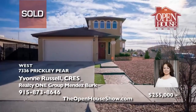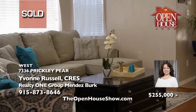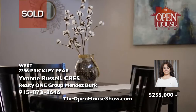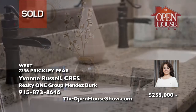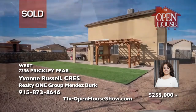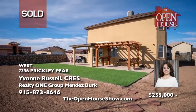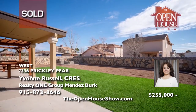Yvonne Russell sold this home fast. She specializes as a military relocation professional, or MRP, and understands the service member's unique situation and has the knowledge to make the most of every selling and buying experience. Her team is particularly trained to work with PCS-ing military families. As one of the most successful military-focused real estate teams in El Paso, call the Russell Realty team today.